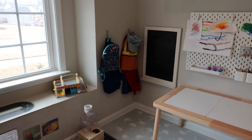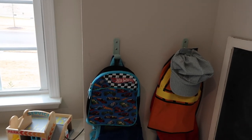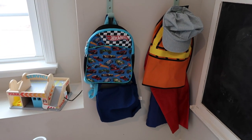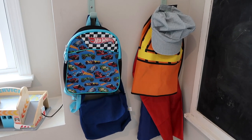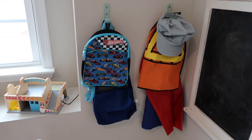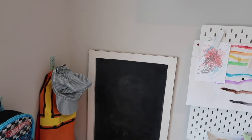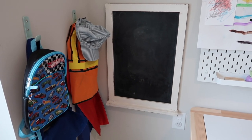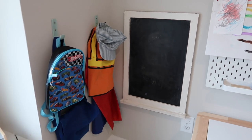The final area in our downstairs playroom is our craft area, where we store and display crafts and artwork. On this wall I've hung two hooks for dress-up items — we have a backpack, a mail carrier bag from a KiwiCo box, a superhero cape, a construction worker vest, and a train hat. I also have a chalkboard at child height so they can access it whenever they want.